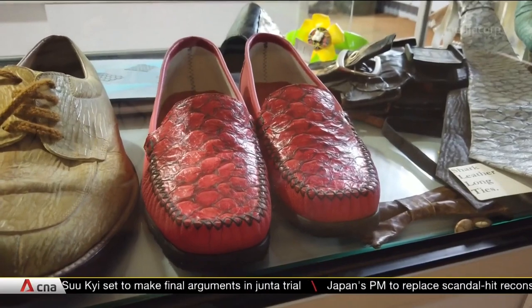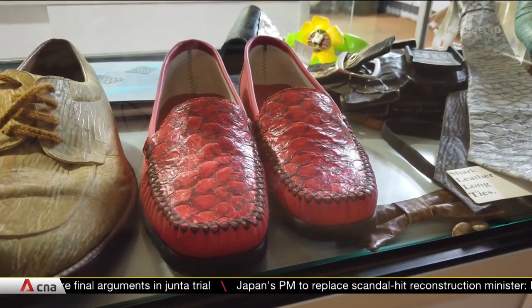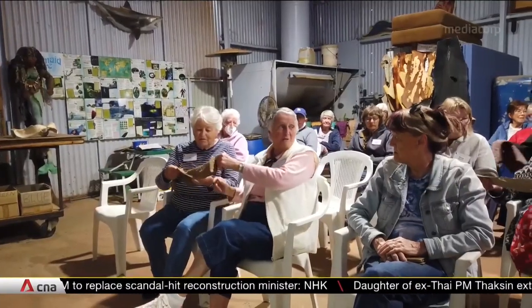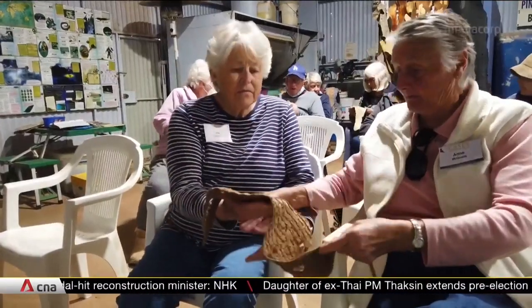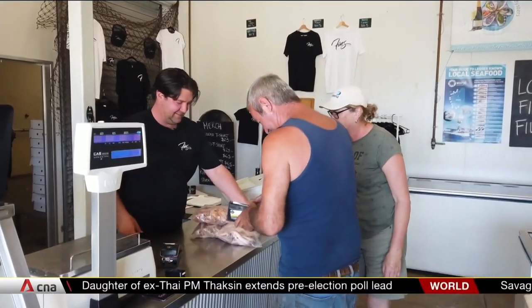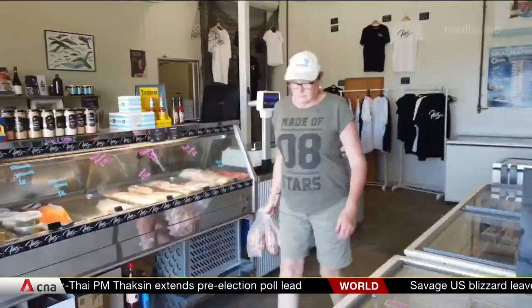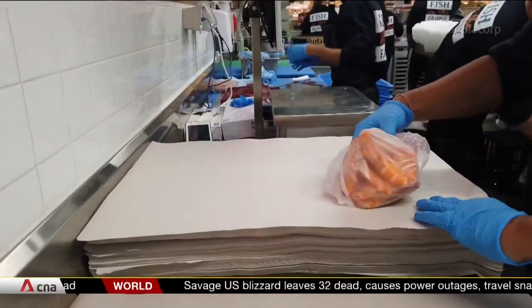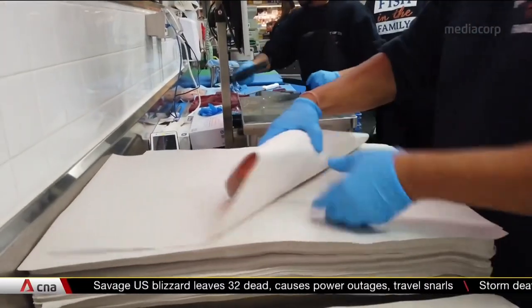Some products have even been shown off in the New York fashion scene. The shop also serves as an education centre for tourists. Australians love seafood — from canned tuna to prawns and fish and chips — and the country eats about 400,000 tonnes of seafood a year, all of which contributes to landfill.